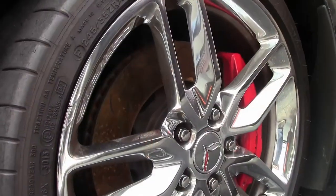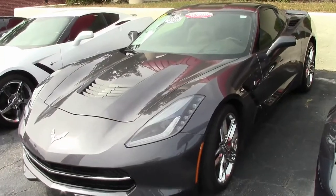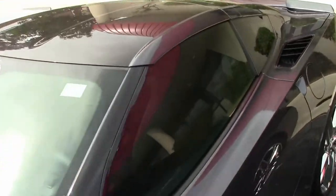You'll also find it has the visible carbon fiber top as well. Under the hood you'll find the 460 horsepower LT1 engine with 6-speed automatic paddle shift transmission and posi rear end.